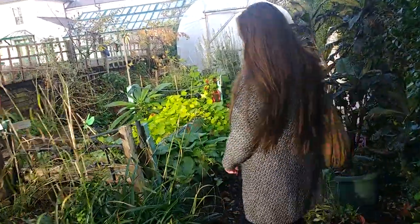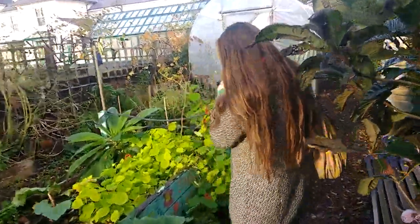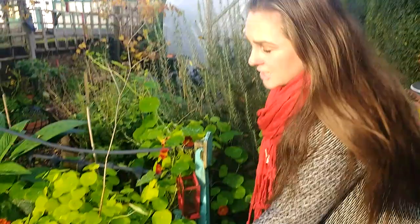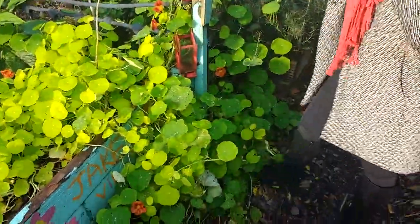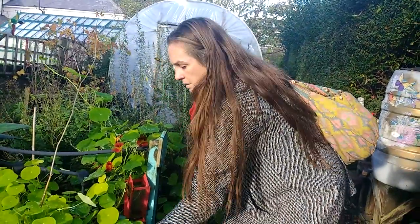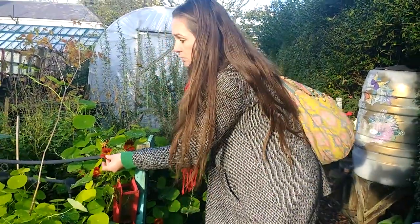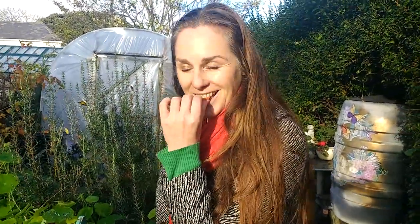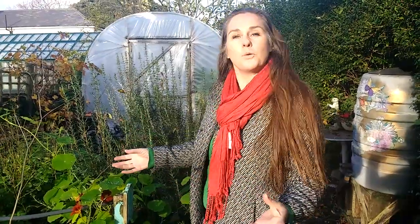This is a fun plant — this is nasturtium, and it's actually an edible flower. You can eat the leaves and you can also eat the flowers. It's actually really yummy and goes nicely on salads. There are things you wouldn't necessarily know you can eat that you actually can.